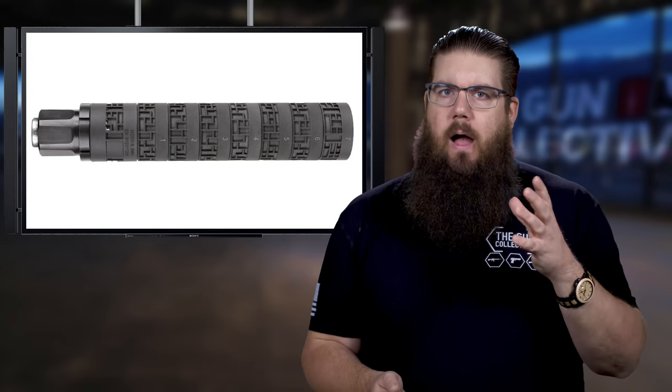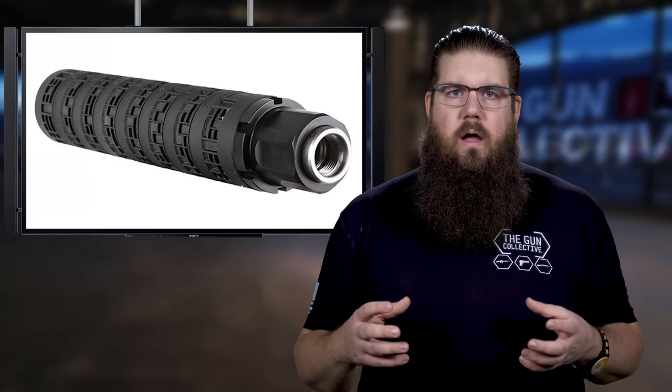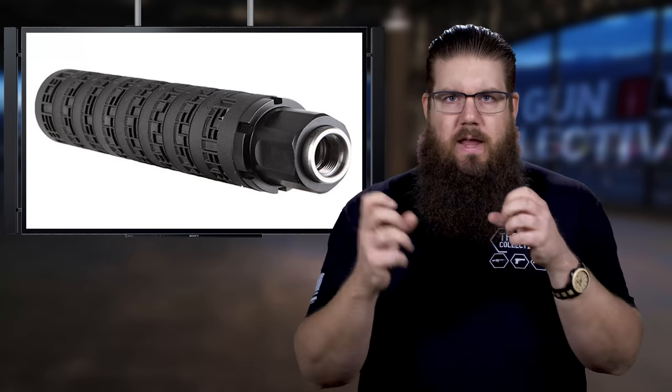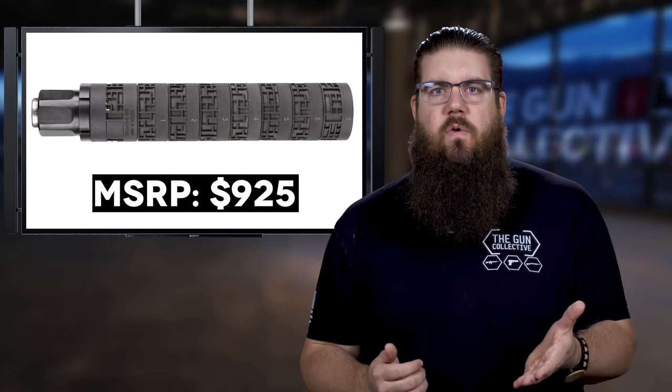Personally, I'm not sure I would have a lot of use for that amount of adjustment in a suppressor. I'm more of an all-or-nothing guy when it comes to that — I don't like 80 different ways to adjust it. I don't need all that. MSRP is listed at $925.